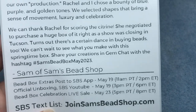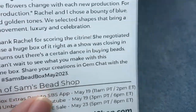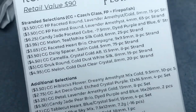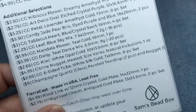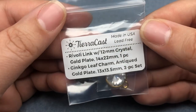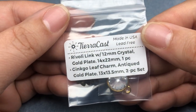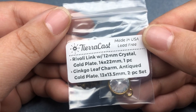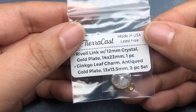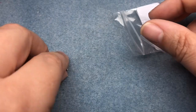Here's information about Sam's website and a list with retail values for the items in the box. Everything's labeled so I'm not going to read off the list. Sam uses recyclable packaging for mailing. First thing I'm pulling out is the rivoli link from TierraCast — 12 millimeter crystal, gold plated, 14 by 22 millimeter — and a ginkgo leaf charm, antique gold plate, 13 by 13.5 millimeter, two-piece set.